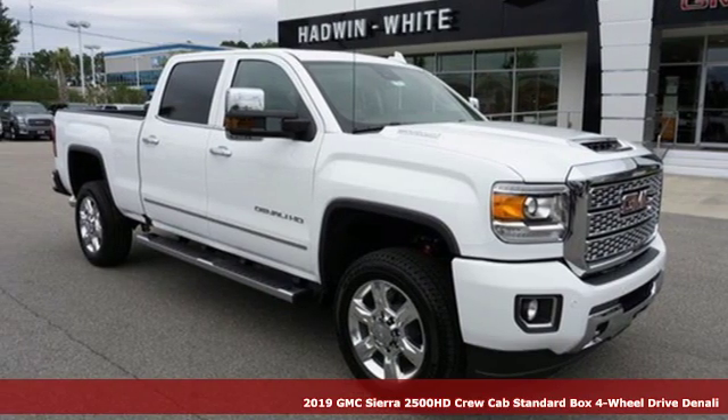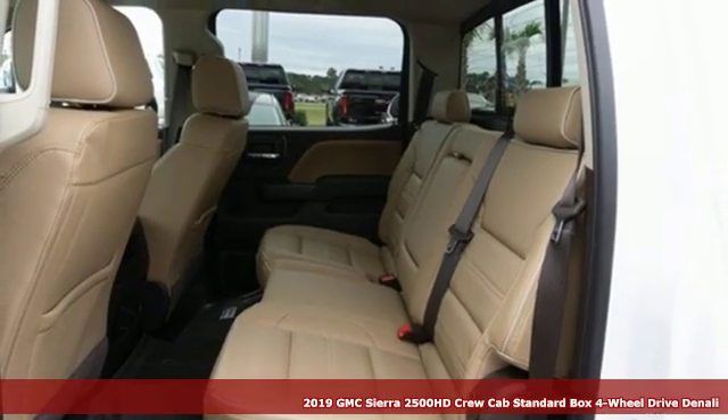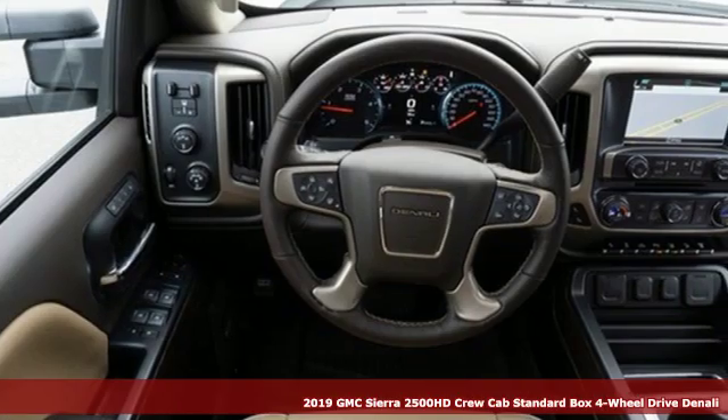It's a new 2019 GMC Sierra 2500 HD. It was built for the tough-as-nails worker who needs a tough-as-nails truck.